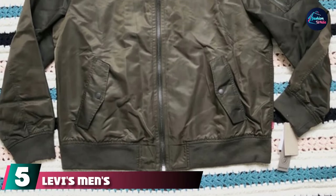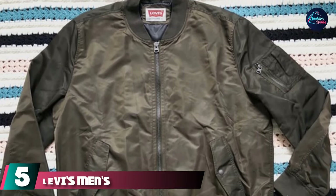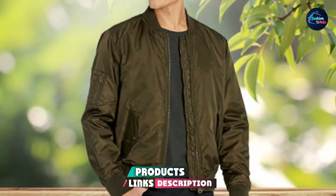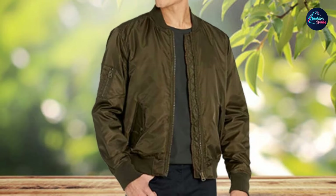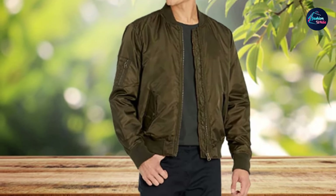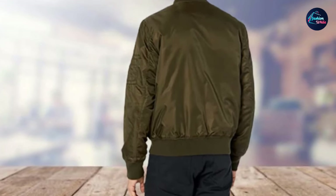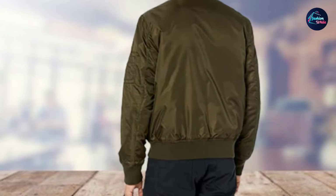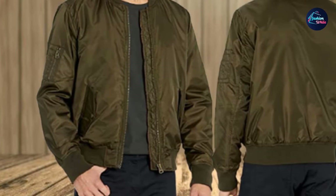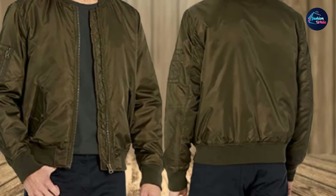Number five is the Levi's Men's Flight Jacket. Levi Strauss and Co. is one of America's oldest brands, tracing back to the 1800s when Bavarian immigrant Levi Strauss arrived in San Francisco during the gold rush and started making high-quality pants for workers. Since becoming the world's largest maker of pants, they've moved into all sorts of fashion items, including this flight jacket. Whenever you buy from Levi Strauss, you know it's going to be good quality.